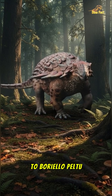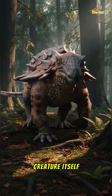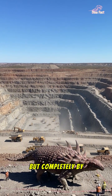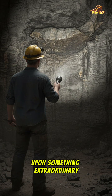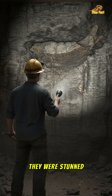Say hello to Borealopelta Markmitchelli, a name as epic as the creature itself. Its story began not in a planned fossil dig, but completely by accident in a mine in Alberta, Canada. A miner stumbled upon something extraordinary. When paleontologists saw it, they were stunned.